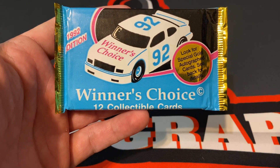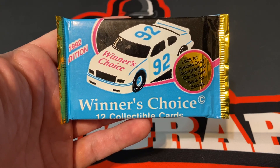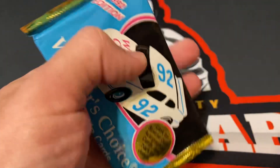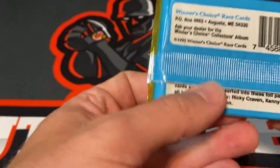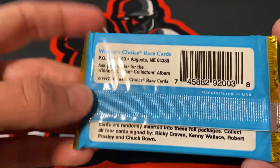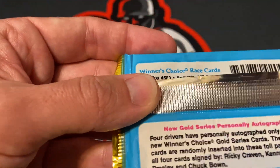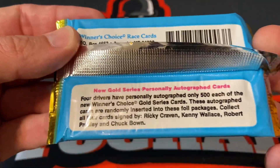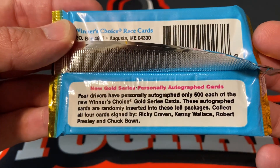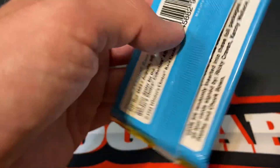All right y'all, we have a 1992 pack of Winner's Choice. The name does not ring a bell — I'm not sure if I've opened any of these before. On the back there are random autographs, but it's just by four drivers: Ricky Craven, Kenny Wallace, Robert Presley, and Chuck Bown. But hell, it'd be cool just to pull an autograph from one of those guys.